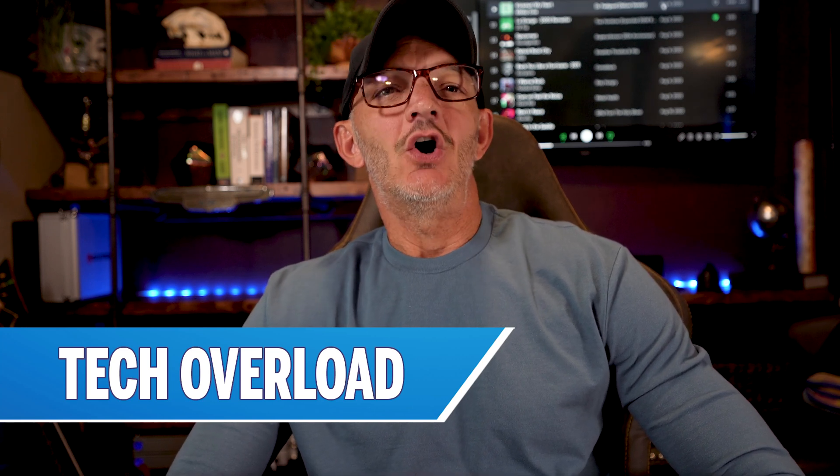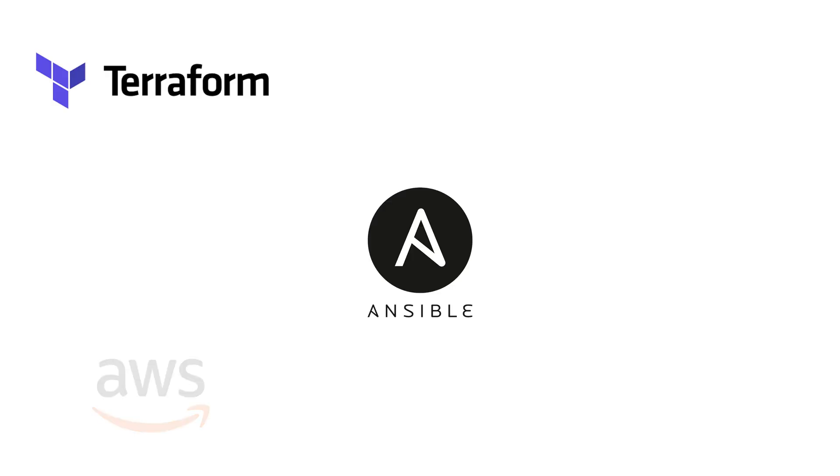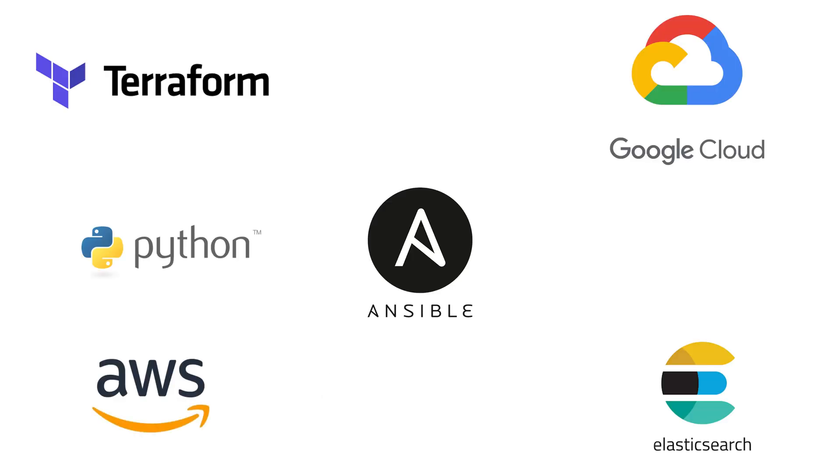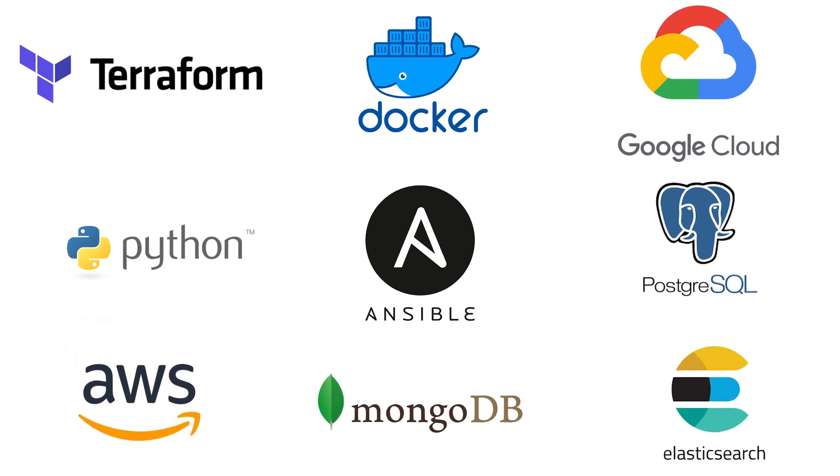Job descriptions can often seem unrealistic. Companies want Terraform, Ansible, AWS, GCP, Python, Elasticsearch, MongoDB, Postgres, Docker, and on and on and on. If you don't have those skills, it can seem overwhelming. So what do you do?